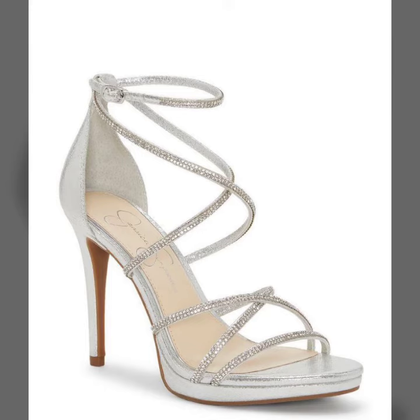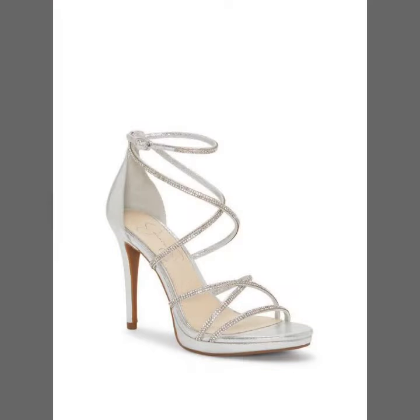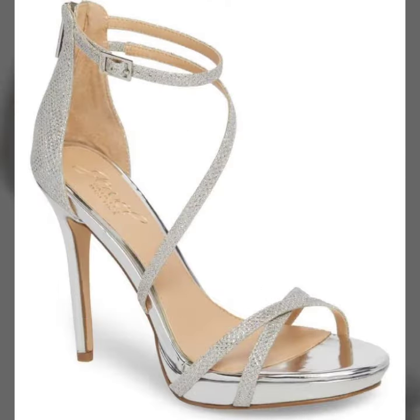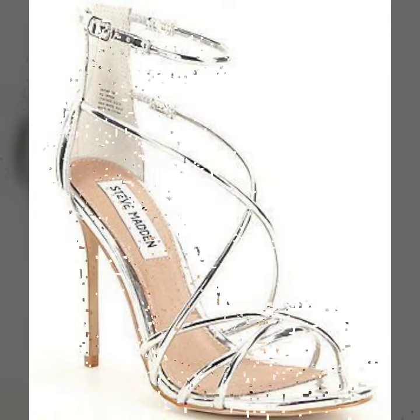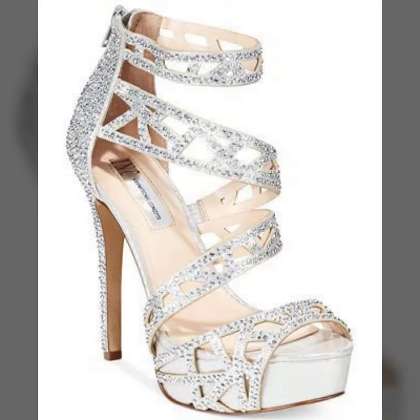Keep visiting my channel for more designs and more ideas. You can wear these beautiful silver high heels strappy sandal designs at border weddings and parties with your matching dress design and matching dress color. Please friends, don't forget to like, share, comment, and subscribe.